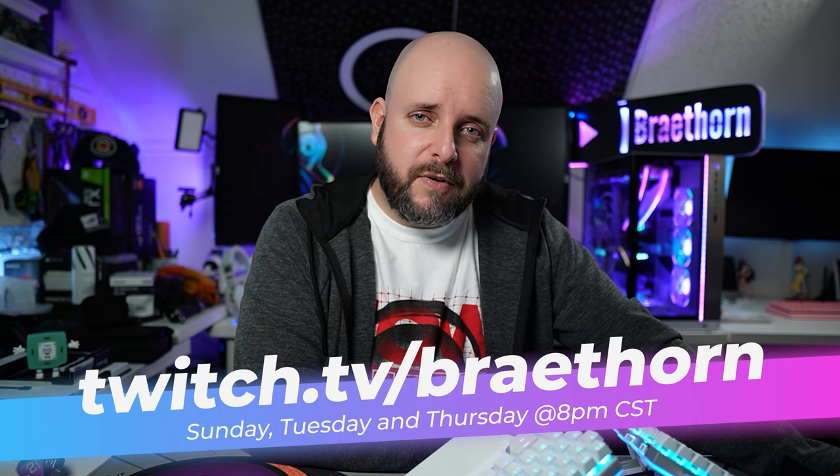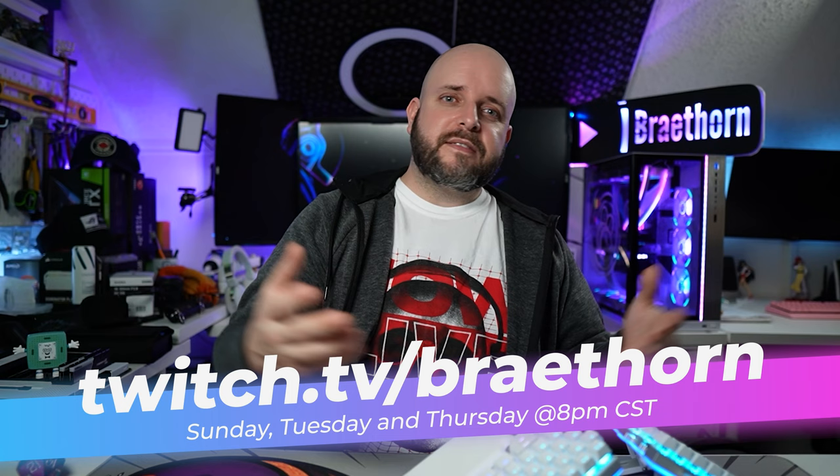If you're wanting to do a DIY build, be sure to come by the stream. I stream every Sunday, Tuesday, and Thursday around 8 p.m. Central Standard Time over at Twitch.tv/Braythorn. I can help you put together a PC Part Picker list based on what you're going to use it for and your budget — or if you live near a Micro Center, I can help you put together a Micro Center PC that they can build for you or you can build yourself.